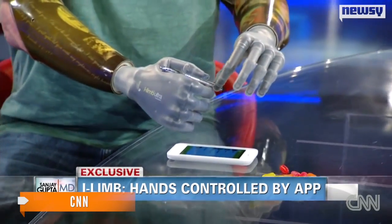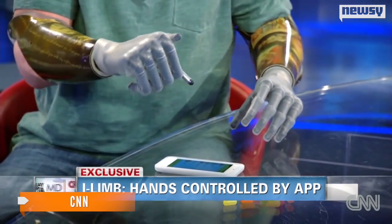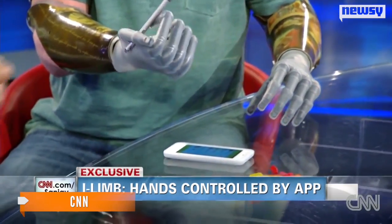Still, this isn't the only big bionic hand breakthrough as of late. In early 2013, a Kentucky man showed off a prosthetic hand that could be controlled by the simple touch of an iPhone app. The study and test results were published in the journal Science Translational Medicine.